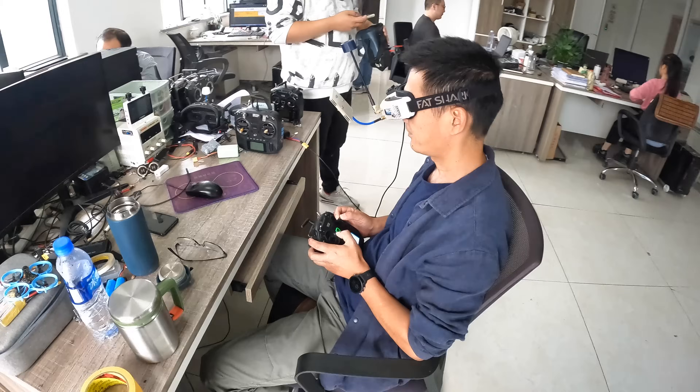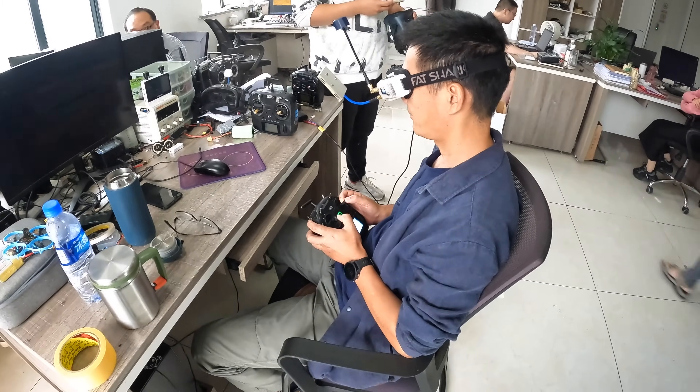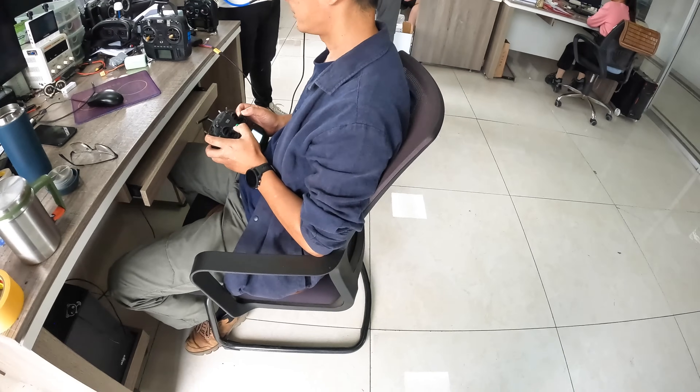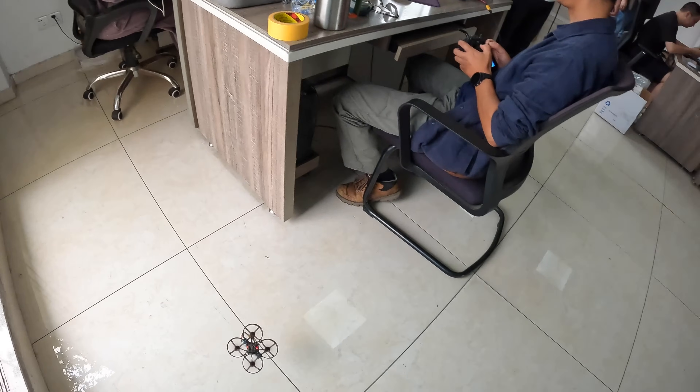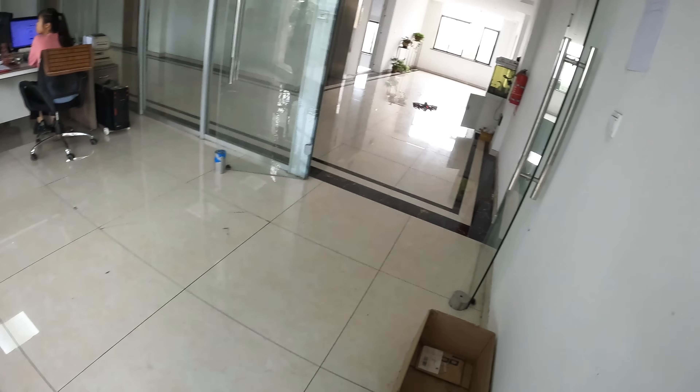This is Max, and Max is in charge of testing the products to make sure that all of them are in good flying order. Right here he's testing the analog Mobula case, which is one of my favorite tiny whoops.